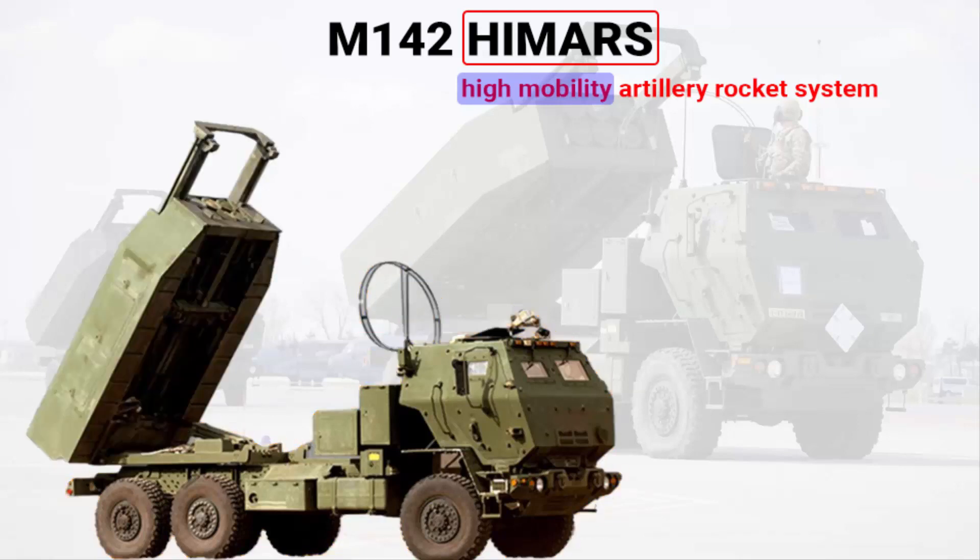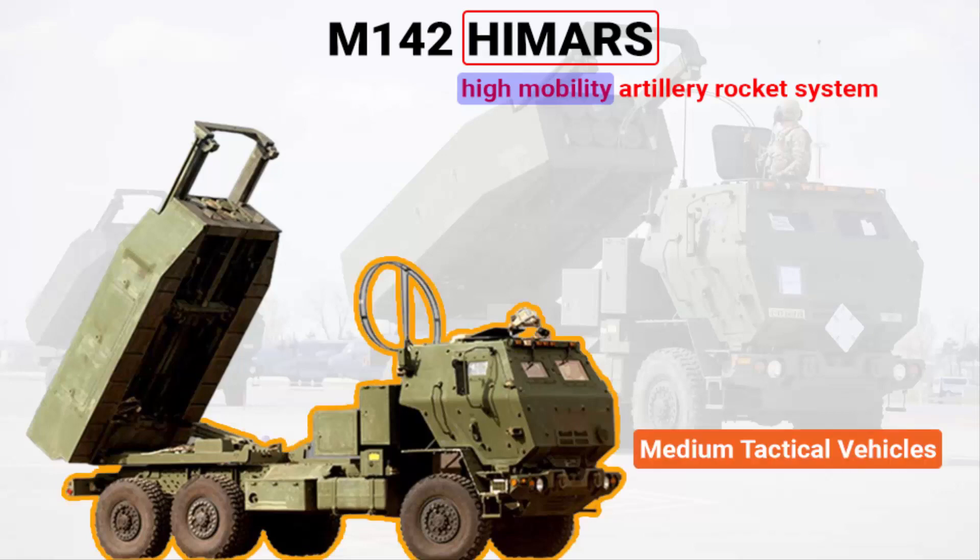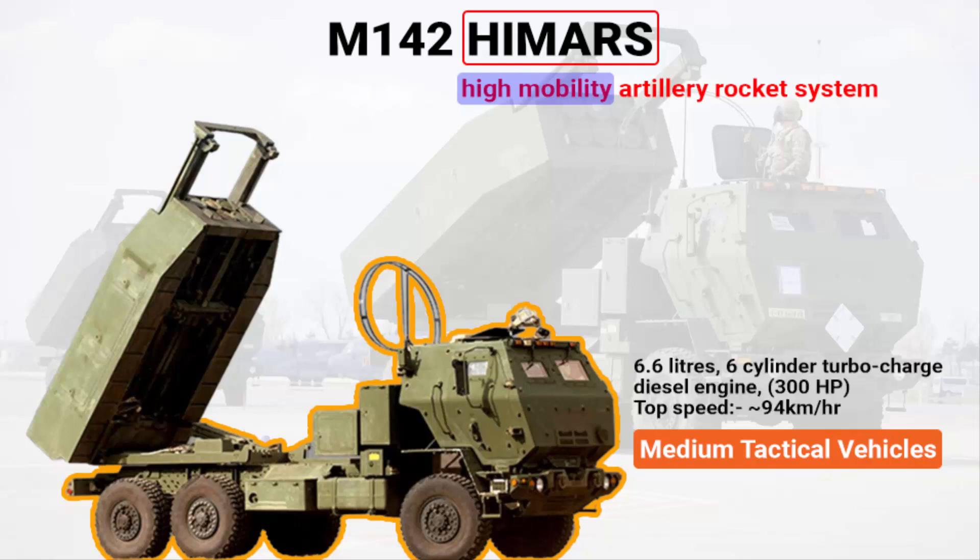These trucks are not regular trucks. They belong to the family of medium tactical vehicles which can be driven in all kinds of terrain. The HIMARS is powered by a 6.6-litre 6-cylinder turbocharged diesel engine that delivers 330 horsepower, providing a top speed of 94 kmph.